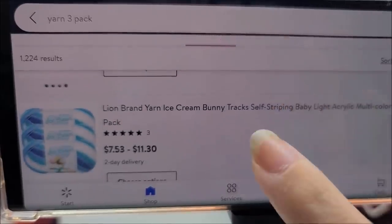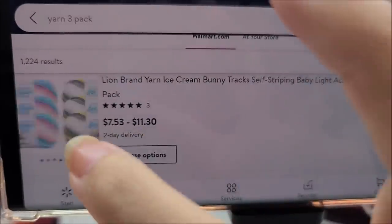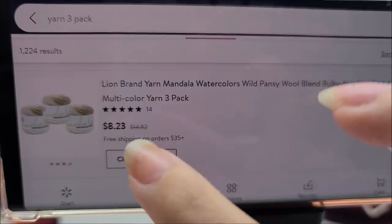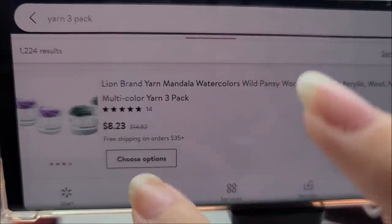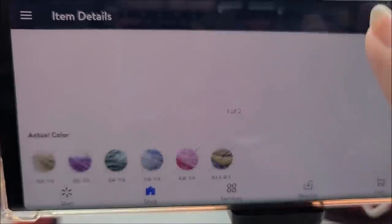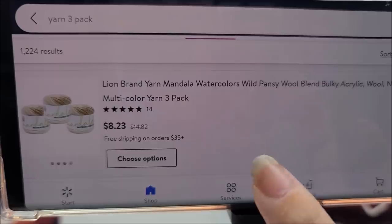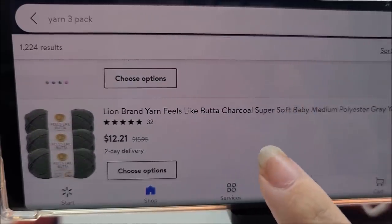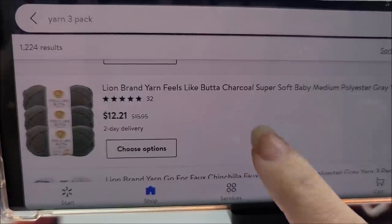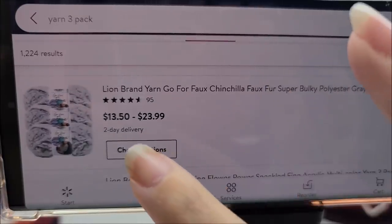That's a very good deal — just a little over five dollars a piece. The Mandala Ice Cream yarn bundles are $7.53 to $11.30 for the three-pack depending on what color you choose. The Mandala Watercolors is an excellent deal — three of them for $8.23 — but unfortunately last time I checked they were all sold out. People beat me to it; I wasn't vigilant enough. The Feels Like Butter is $12.21 for three.